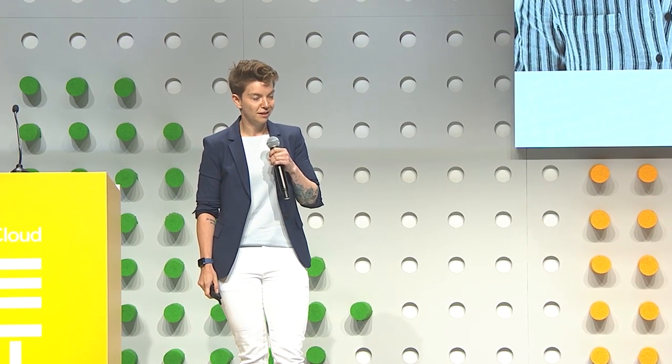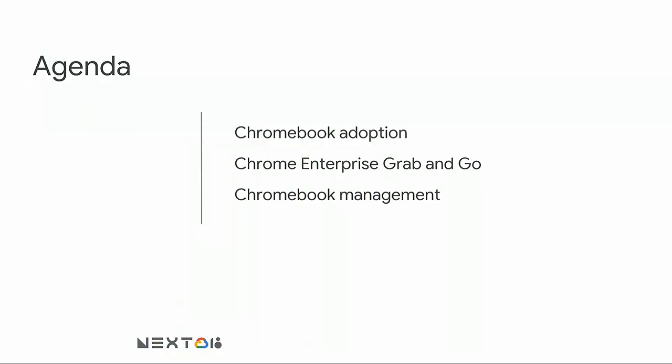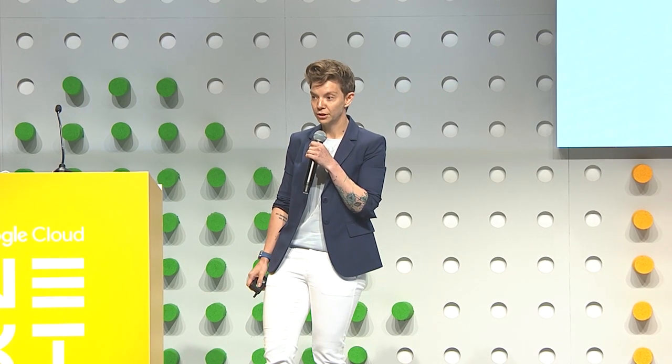I'm a program manager at Google, and I think it's safe to say that I'm Chromebook's biggest fan — you guys can fight me for it after this presentation. Today I want to talk about Google as an enterprise and how we deploy Chromebooks internally, some programs that have made Chromebooks successful at Google, and some IT administration benefits and advantages of running Chrome OS at Google.